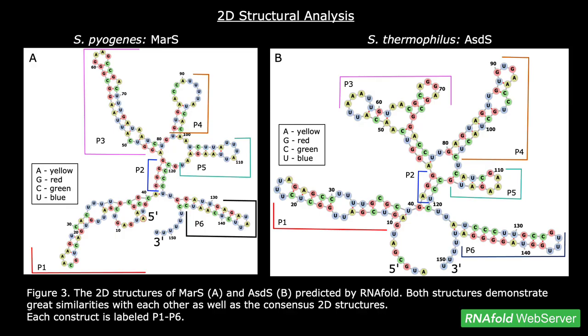After confirming that several elements of MAR-S were highly conserved throughout Streptococcus species, the 2D structures of MAR-S and ASDS were obtained from RNA fold and analyzed. Figure 3a shows the 2D structure of MAR-S obtained from S. pyogenes, and Figure 3b shows the 2D structure of ASDS obtained from S. thermophilus. The conserved constructs were labeled P1, P2, P3, P4, P5, and P6. As shown in each image, the sequences composing each stem-loop are not necessarily identical; however, their structures are highly conserved.